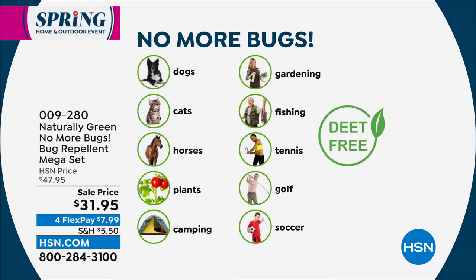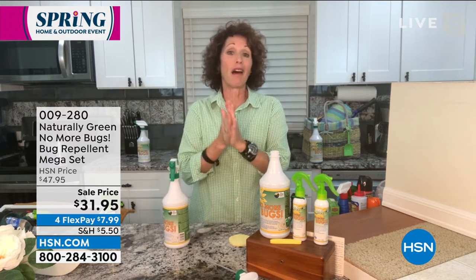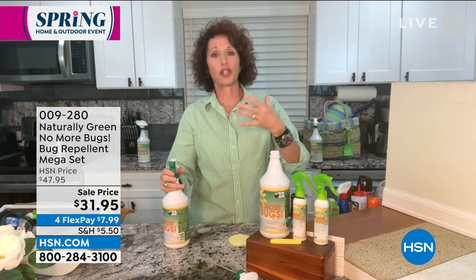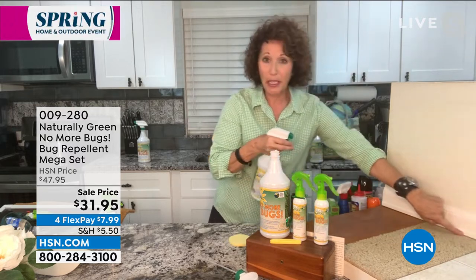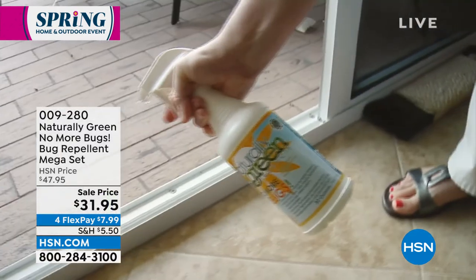You can spray this on your dogs, cats, horses, and plants. Bring it camping, fishing, playing tennis, pickleball, golf, soccer, or gardening. This is DEET-free and smells incredible — it's cedar oil, one of the ingredients used in colognes and perfumes. Bugs can't stand it because it chokes them out. Spray it on your floors — carpet, tile, or wood — it won't hurt them. Spray around where the baseboards meet the floor, because those are great entry points for bugs.